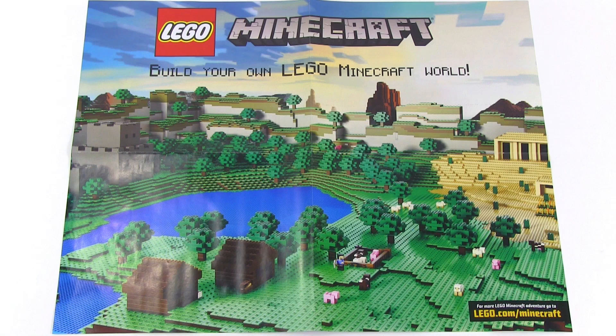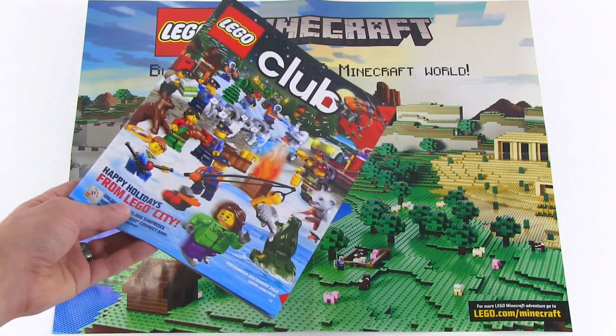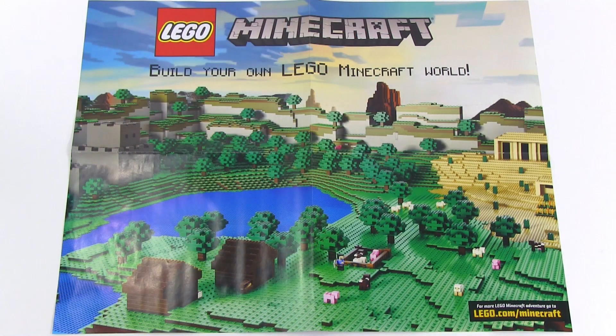I'm definitely going to put it on my wall over near the Minecraft corner of my Lego city. But before I did that, I just wanted to share the news with y'all in case any of you weren't subscribers to the Lego Club. Lego does not pay me to say this — I have absolutely no affiliation with the Lego company, or the Lego Group as it's officially called. I just wanted to share the news in case anybody wanted to get this free poster. That's it for this video, thanks for watching, talk to you again soon.